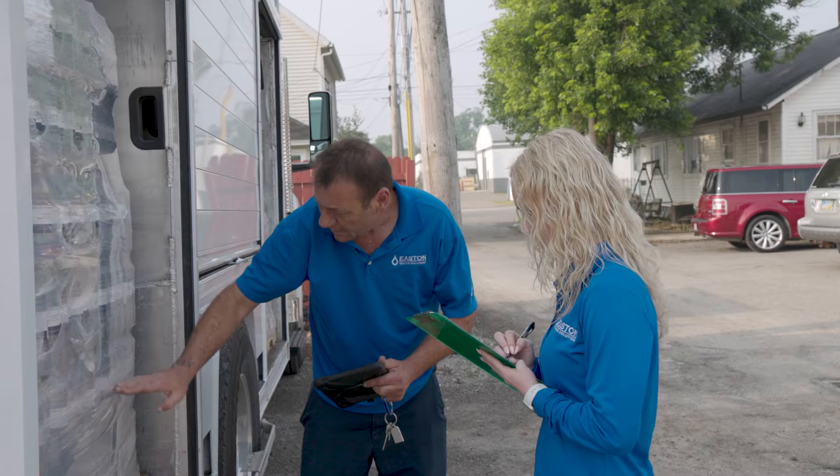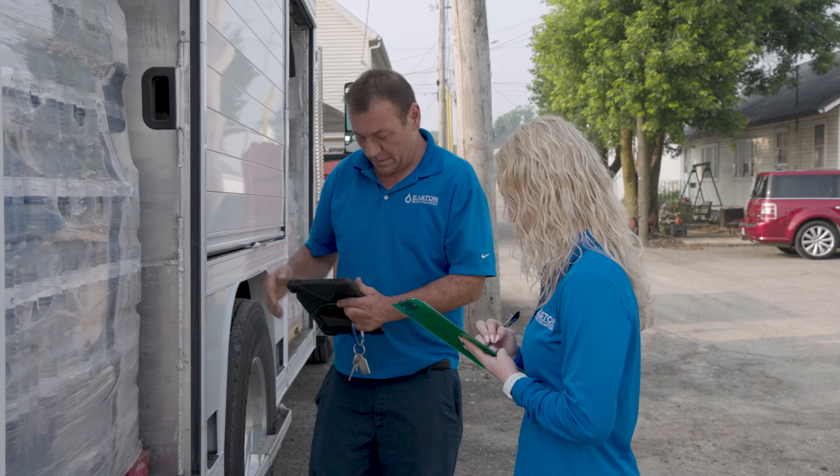Easton Water is locally owned and operated. We're a family business. We do a lot of different things, but it always comes back down to water.